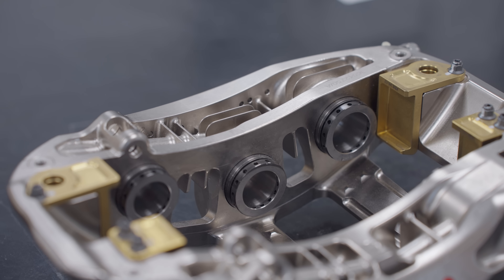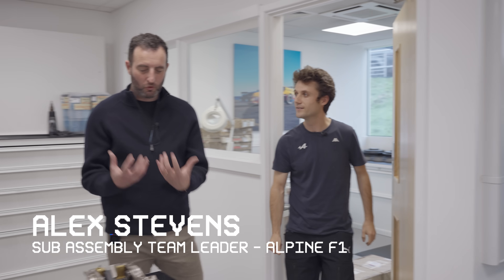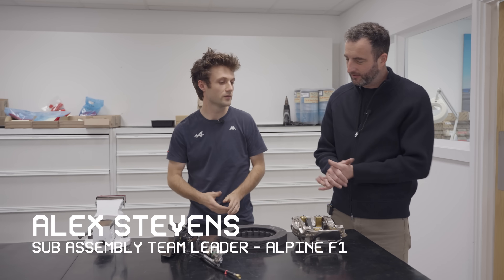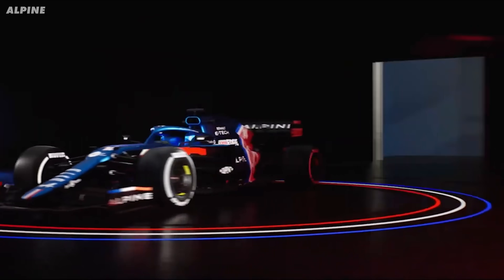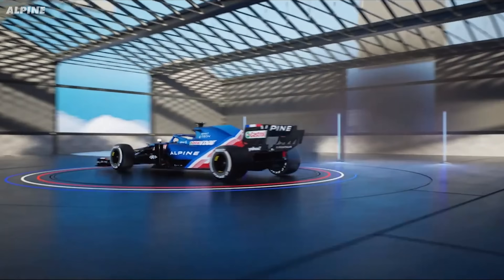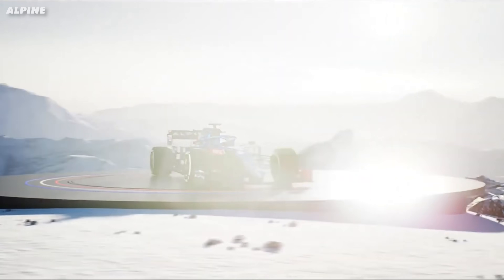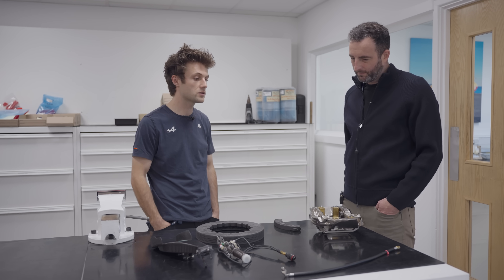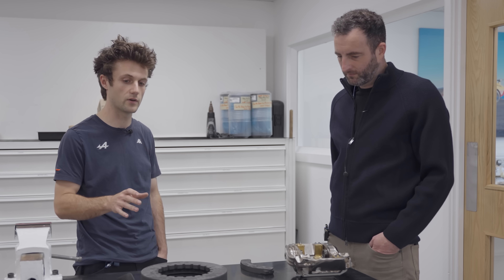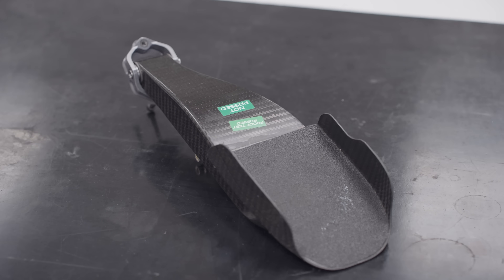Let's take a look at the incredible engineering behind the F1 braking system. This is Alex Stephens, the sub-assembly team leader at Alpine F1, and he's walking me through all of these parts. Everything we're looking at comes from a modern Formula 1 car, with most of it coming from the Alpine RS20B — their 2020 car that carried over into 2021. So let's start right at the beginning with the brake pedal.